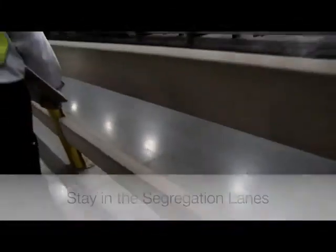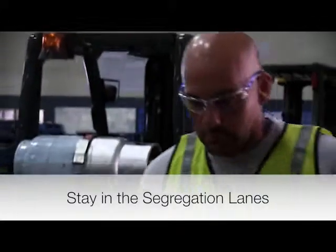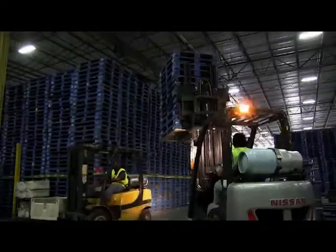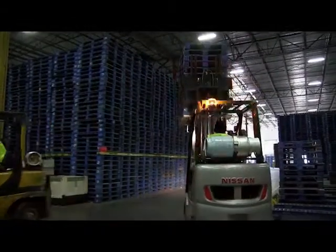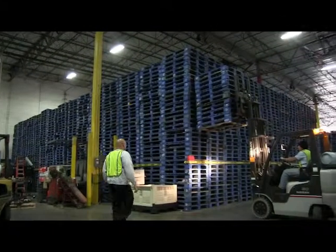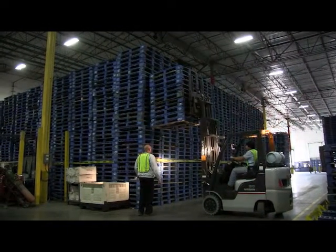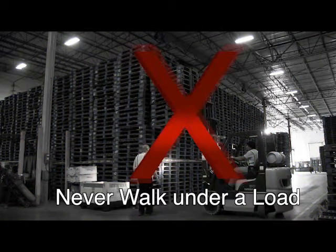Always stay in the segregation lanes and never leave the lanes unless you are authorized by plant management for a non-routine task. Stay away from forklifts that are raising or lowering a load. Loads can be unsecured and fall over when the lift moves. Never walk under a load when it is raised or lowered.